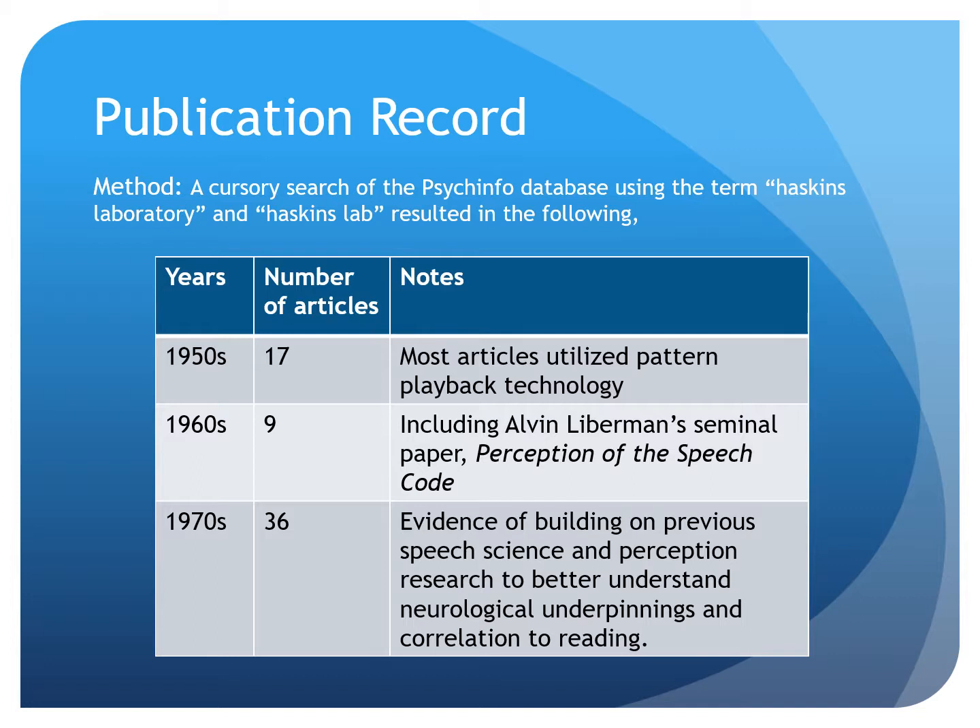To examine the publication record of Haskins between the 1950s and the 1970s, we conducted a cursory search of the PsycInfo database using the terms 'Haskins Laboratory' and other related terms such as 'Haskins lab.' In the 1950s, about 17 articles were published by the group, most utilizing the pattern playback machine. In the 1960s, they published about nine articles, including Alvin Lieberman's seminal paper, 'Perception of the Speech Code.' In the 1970s, they published around 36 articles, with evidence of building on previous speech science and perception research to better understand the neurological underpinnings and correlation to reading.